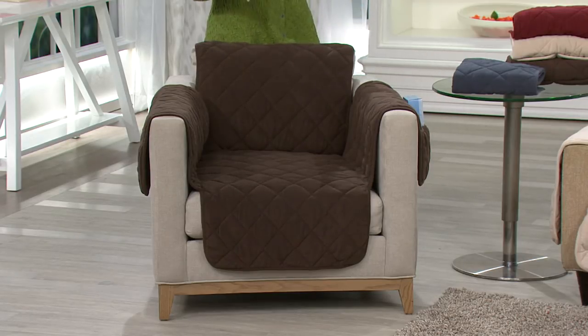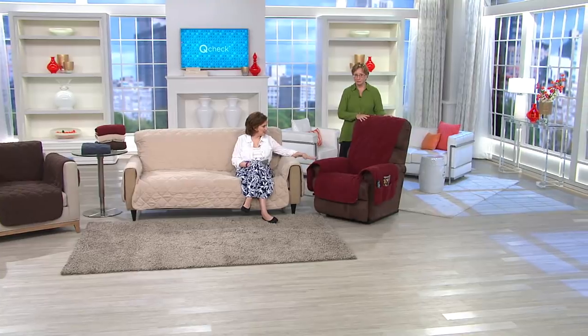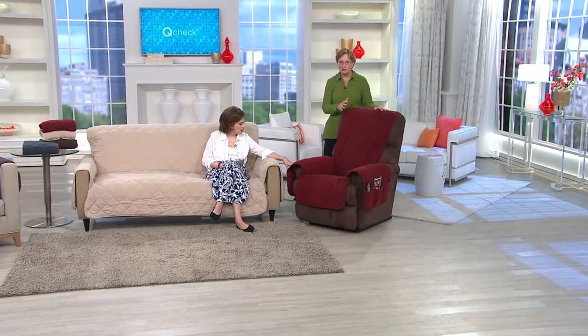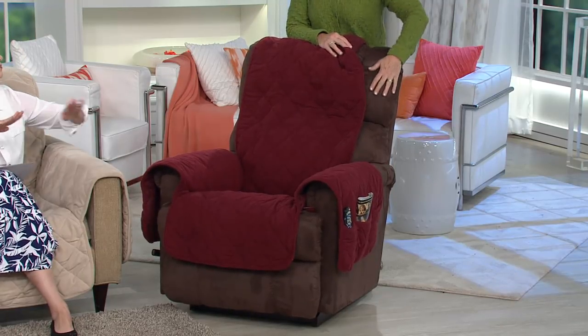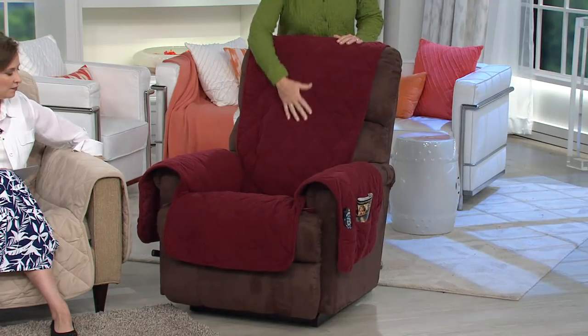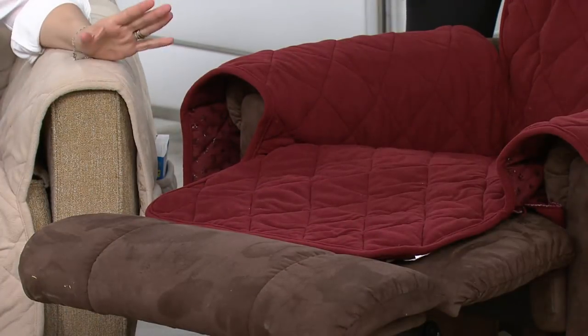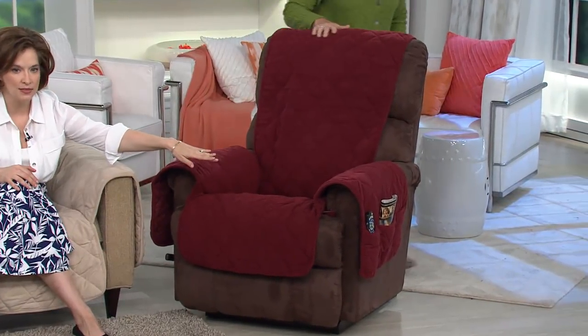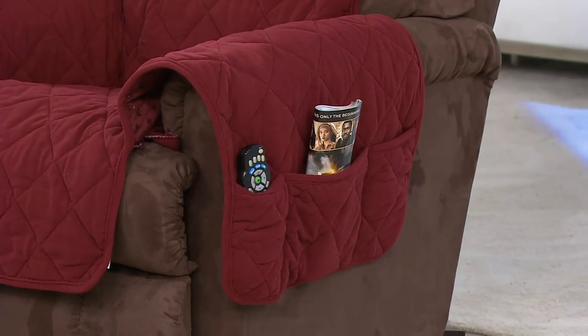The loveseat fits two people. A sofa would fit three — so this is really a three-passenger product. On each side we're going to show you the pockets that are genius for the remote controls, the tissues, anything that you have, your TV guides. And then this is your recliner. A recliner is a bestseller at QVC because so many of you love your recliners. We developed the non-skid aspect because a lot of you have leather furniture or furniture with a slick surface. It fits a recliner perfectly because it has an extra long back. It also has the loose front, so when you flip the leg rest up, it covers the leg rest. There are pockets on both sides — for magazines, remote control, even a dog toy, a box of tissues.